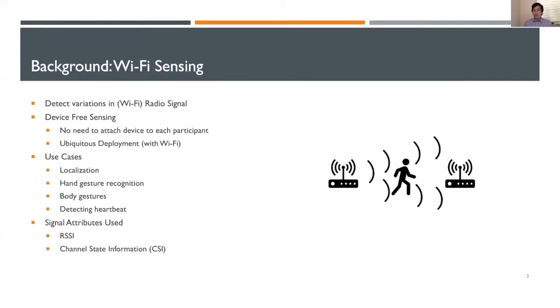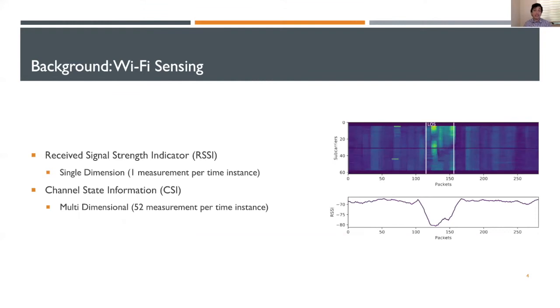The two core signal metrics used in Wi-Fi sensing are RSSI and CSI. RSSI stands for Received Signal Strength Indicator — for each packet sent, we collect a single measurement describing the signal, shown in the bottom plot. CSI, shown on the top plot, stands for channel state information. For CSI, each time instance we can collect a vector of 52 attributes, these 52 attributes indicating subcarrier frequencies with a specific symbol being sent on those frequencies.